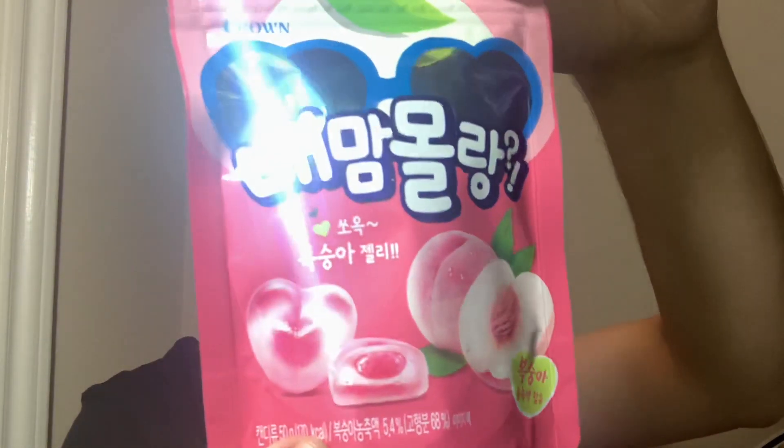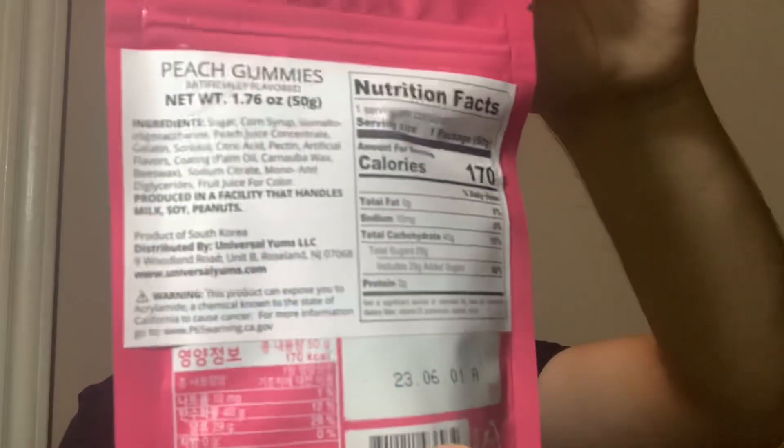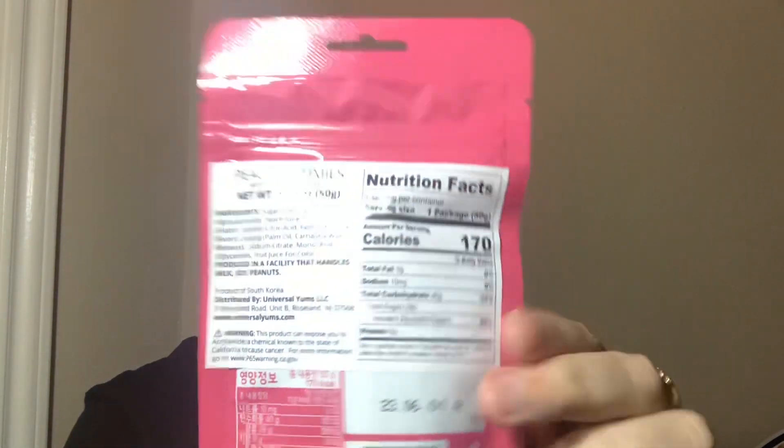Obviously never had these before, can't see how they could be anything too out of the ordinary. There's the import label — 170 calories, serving size is one package, which is quite small. No grams of fat, 10 milligrams sodium, 40 grams of carbohydrates, 20 grams of sugar, three grams of protein. Product of South Korea, a lot of ingredients in there.